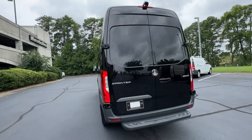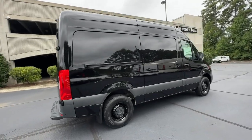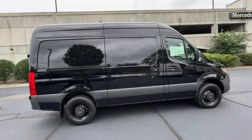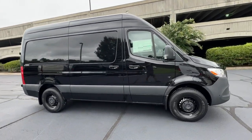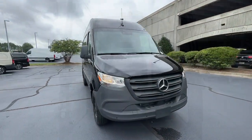Keyless entry, backup camera, heated mirrors, electronic stability control, steering wheel audio controls, traction control, tire pressure monitoring system, adjustable steering wheel, automatic headlights, power mirror.